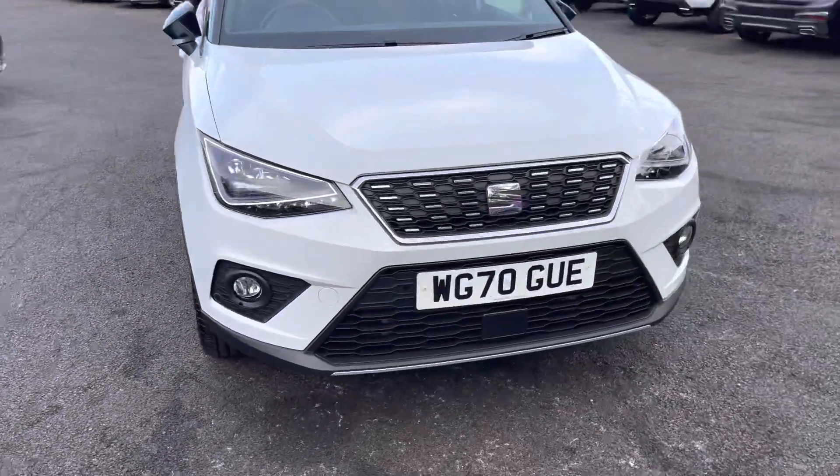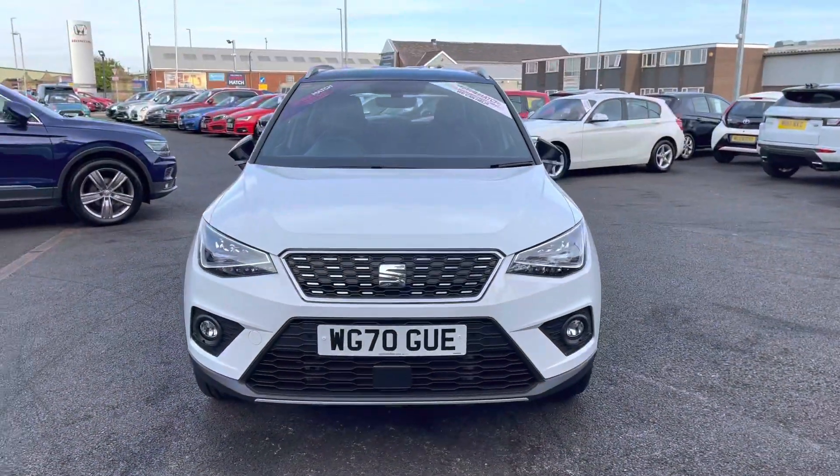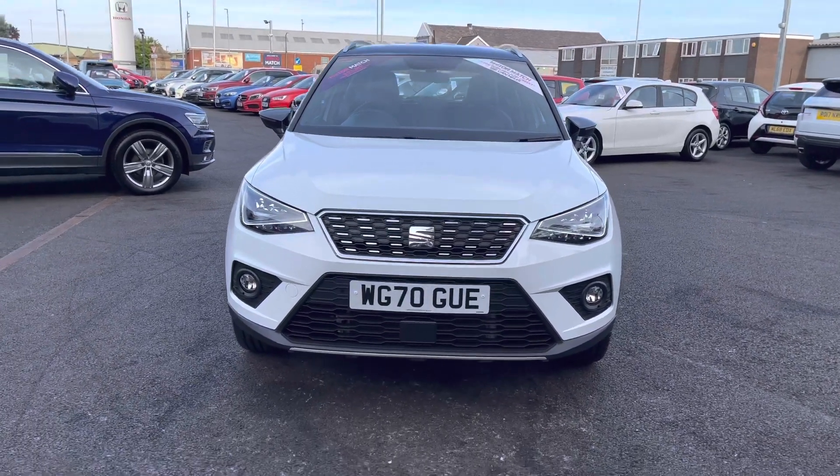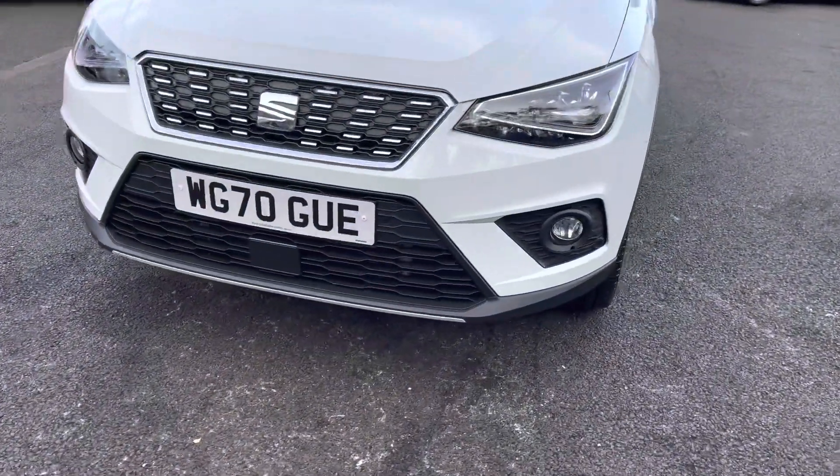Taking a look at the front, it will have LED daytime running lights along with full LED headlights. It also has front parking sensors, helping with those tight spaces. Taking a look now to the side.